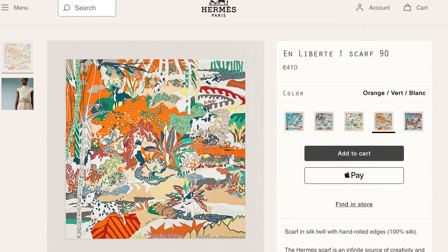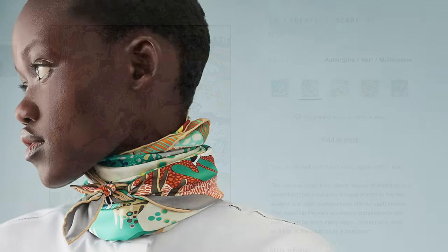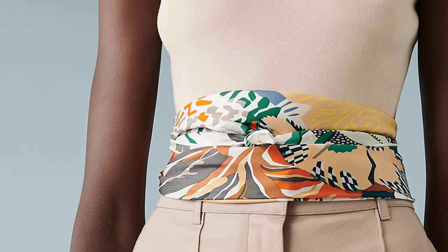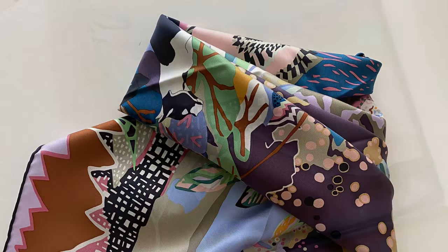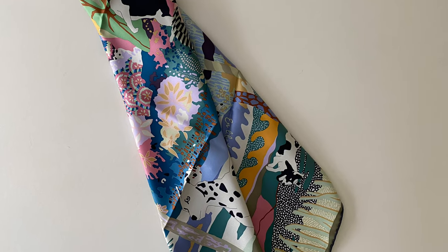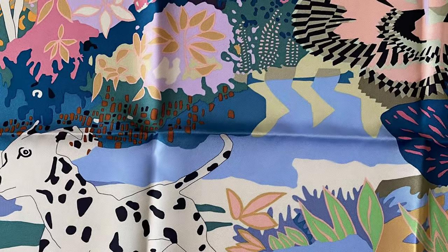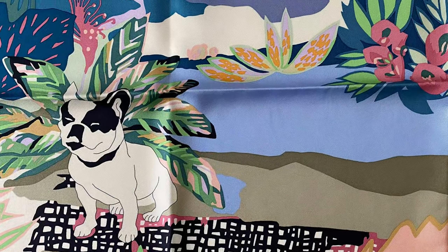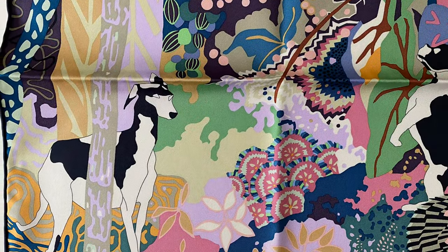I've seen this scarf in five colorways and ended up with the very first one I saw — the eggplant, green, and multicolored version. Admittedly I certainly wouldn't say no to the ivory, green, and yellow, or the orange, green, and white either. But like other recent additions to my collection, this is unlike anything else I have. The asymmetry and variety of this design offer so many styling options based solely on how you fold and tie it. My colorway is officially called Aubergine Vert and Multicolor, which can be styled with a multitude of colors.